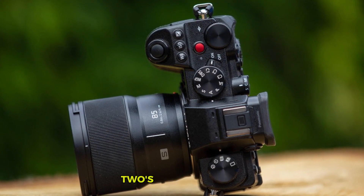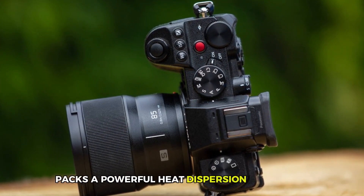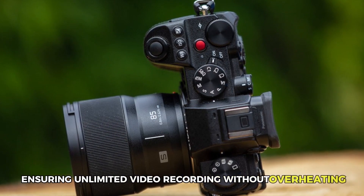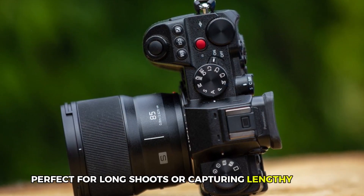The S52's compact design packs a powerful heat dispersion mechanism, ensuring unlimited video recording without overheating, perfect for long shoots or capturing lengthy events.